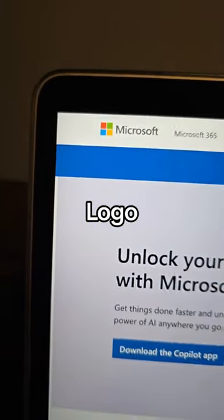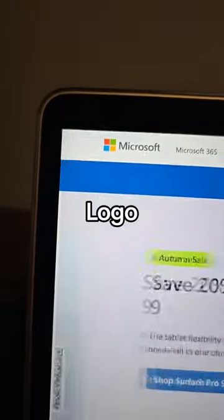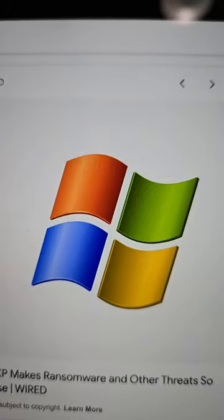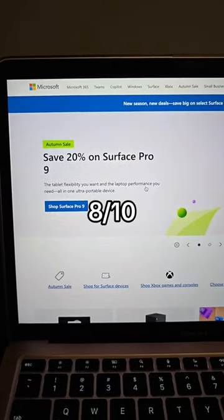The logo — it's instantly recognizable. It's a grid with four colors in a square. Remember this logo? It's this now. 8 out of 10.